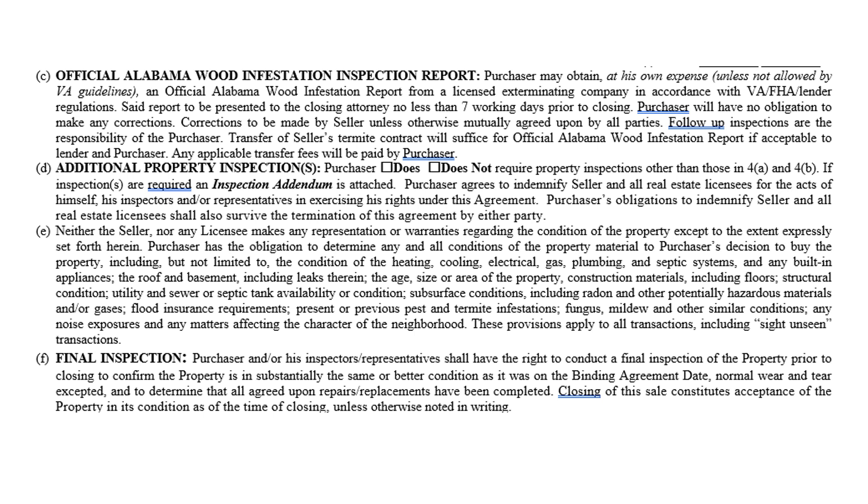The final inspection section refers back to 4A: prior to closing, you're going to walk through the property and check all the systems to make sure they are in normal operating condition.